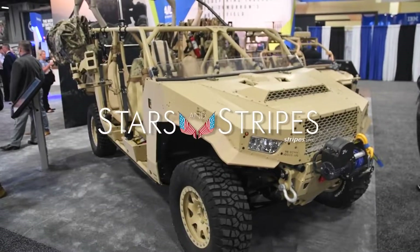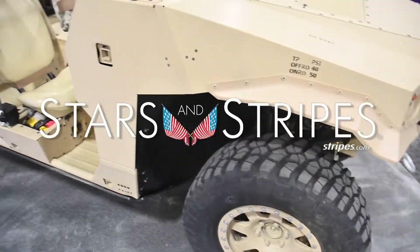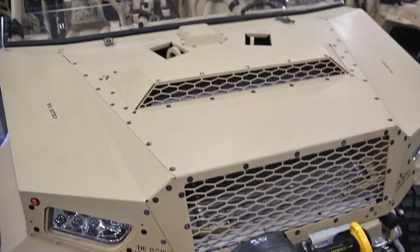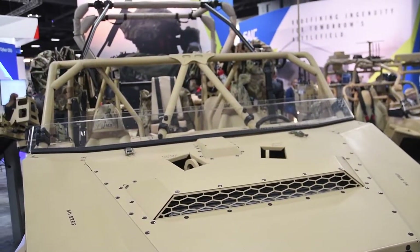We're really excited today because we're here to showcase our prototype of the ISV vehicle here at AUSA for SAIC. We're in partnership with Polaris to develop a next generation squad support vehicle that will provide soldiers the capability and certainly the mobility they need on the battlefield today and tomorrow.